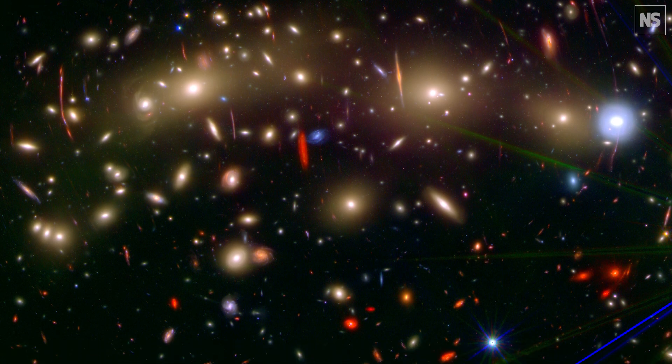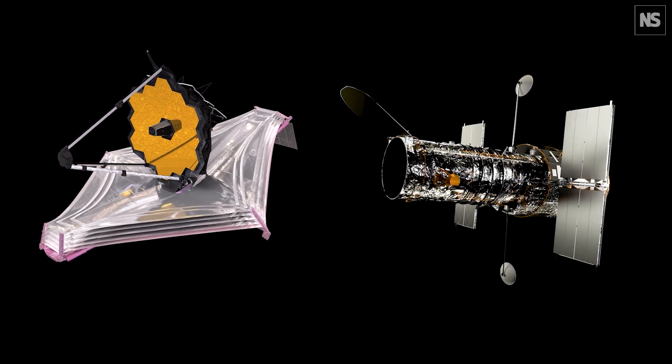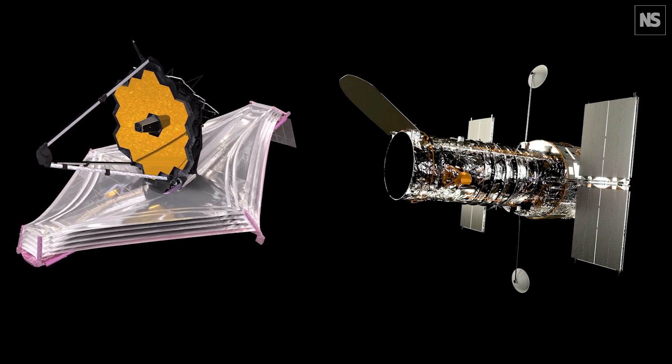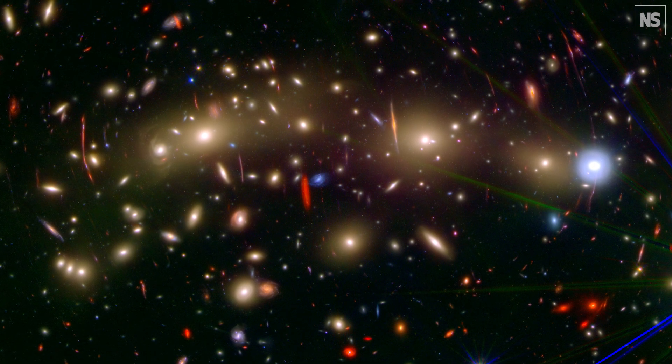I think it's currently the best combination of Hubble and Webb data for the very distant universe. There are plans to outdo it, to go deeper, both with Hubble and Webb, that will get done on different targets. But this is currently what I have seen: the most colourful panchromatic picture of the universe with great depth.